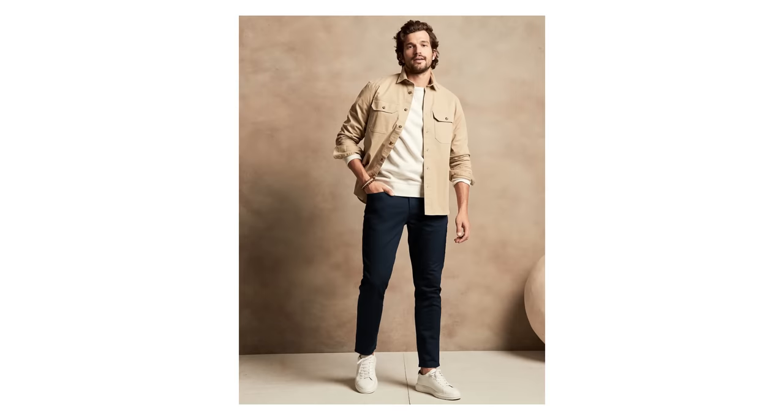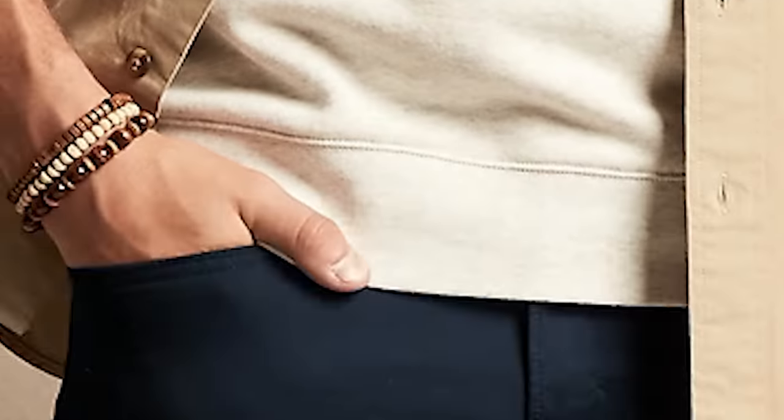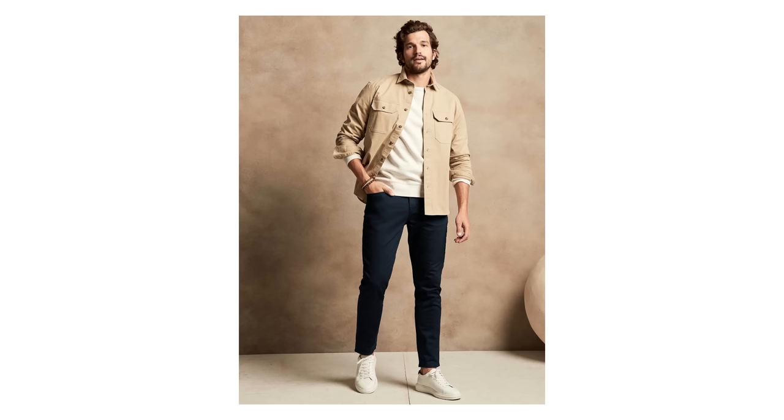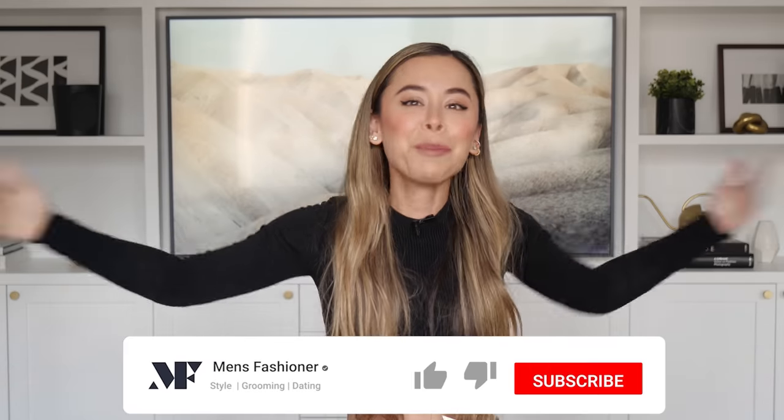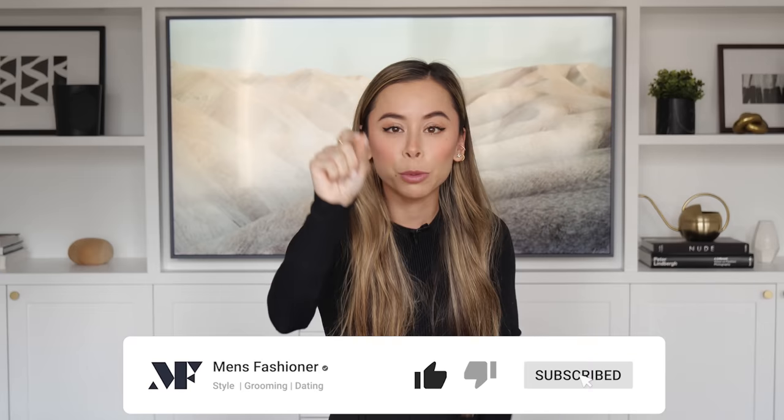Second, we're sticking with neutral colors — tan, white, and navy. Neutral shades like these are super easy to mix and match, and if we decide to remove the outer layer, aka the shirt jacket, our outfit will still look super stylish and put together. Also, the white leather low top sneakers — these are not only comfortable, but they look cool as hell. If you're enjoying this video, give it a thumbs up and hit the subscribe button.